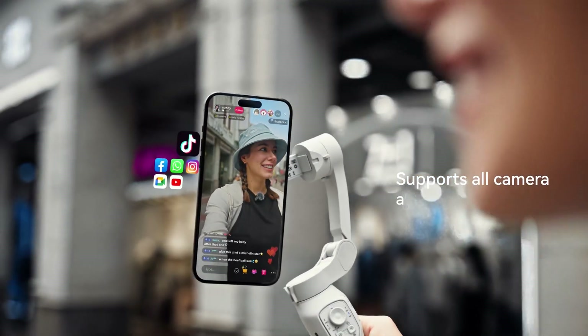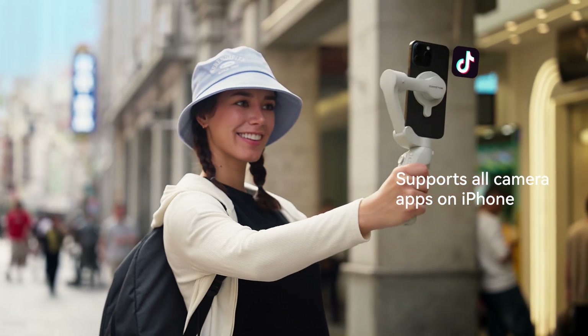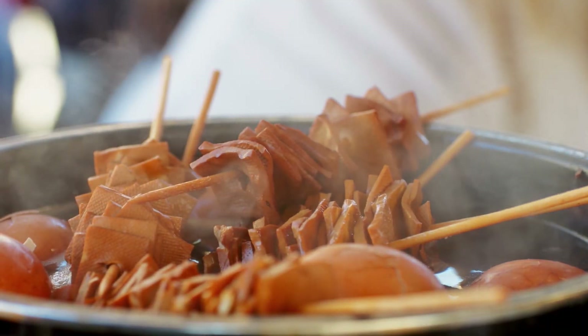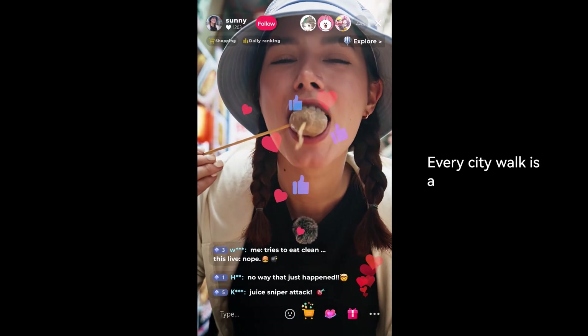Supports all camera apps on iPhone. Every CityWalk is a discovery tour.